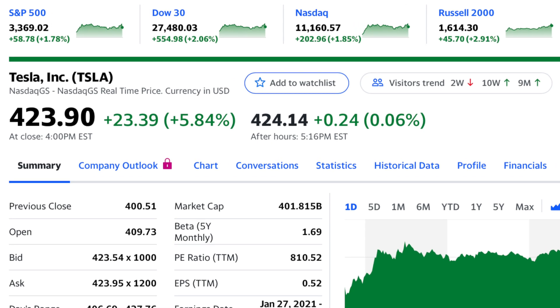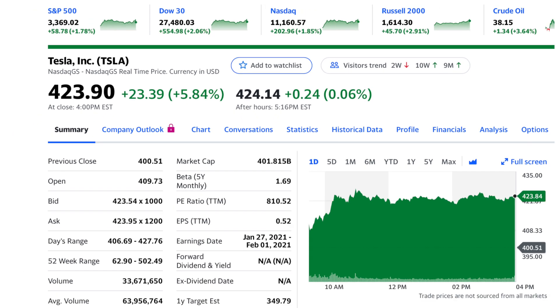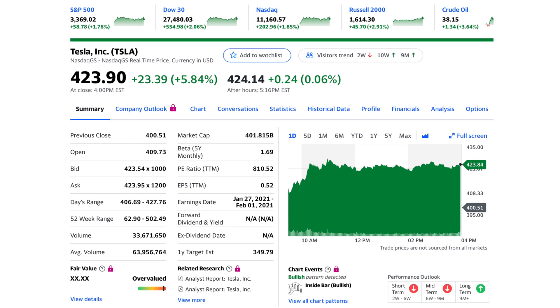That 5.8% gain today did outperform the NASDAQ, which also had a strong day, up 1.9%. And despite the larger increase for Tesla, the two graphs look relatively similar in terms of when the gains came. As for the reason for Tesla's outperformance, just insert whatever speculative reason you want.